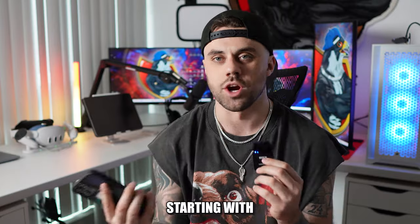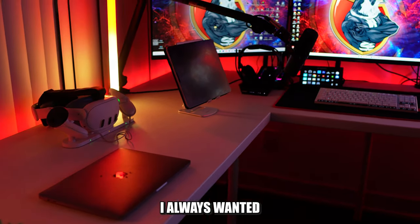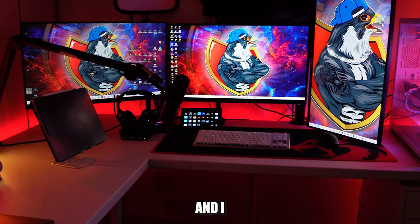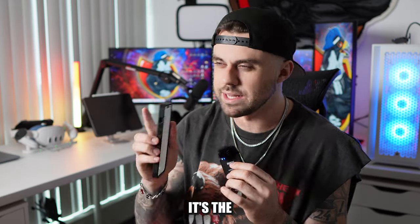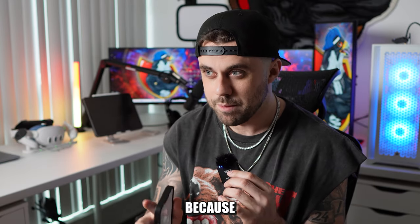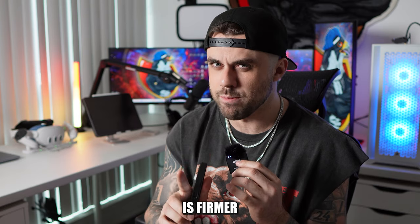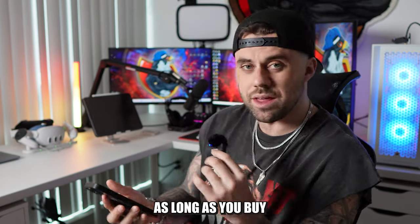I'm gonna talk about my new gaming setup, starting with the desk. My desk is from IKEA and I built it — it's an L-desk. I always wanted an L-desk and never had the space, but now this is my living room and I live alone, so I can do whatever I want with it. It's the Ekbacken countertop, not the tabletop.